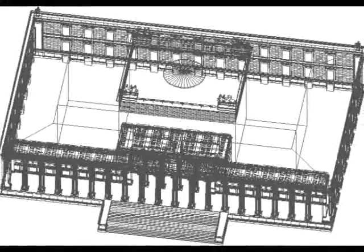Schinkel believed that art had a strong connection with religion and that art itself could be considered a religion. To manifest this idea, he relied on traditional religious architecture to define the interior of the Altes Museum.